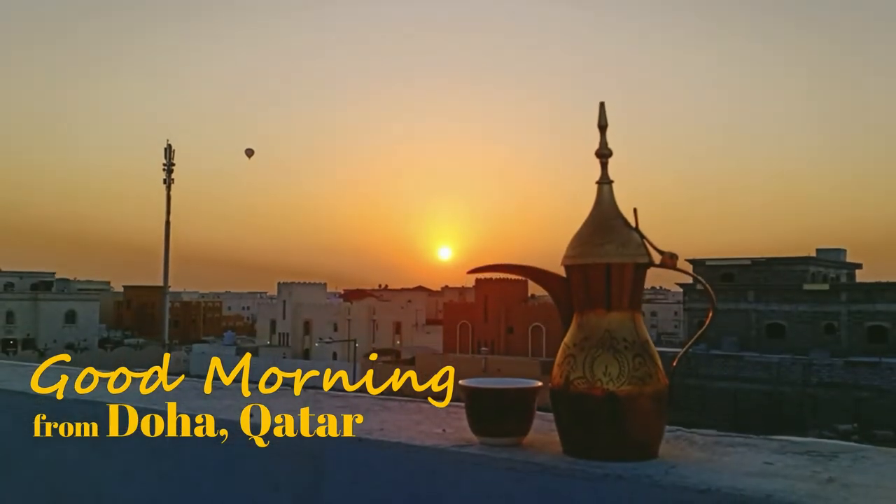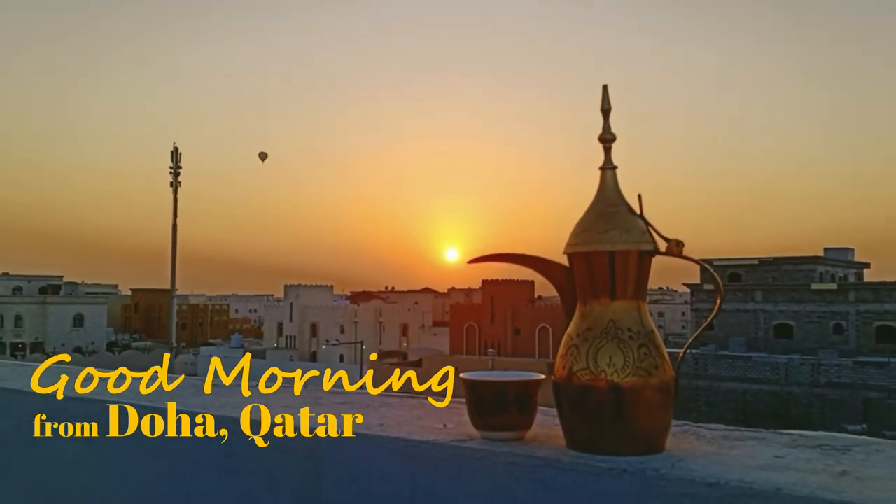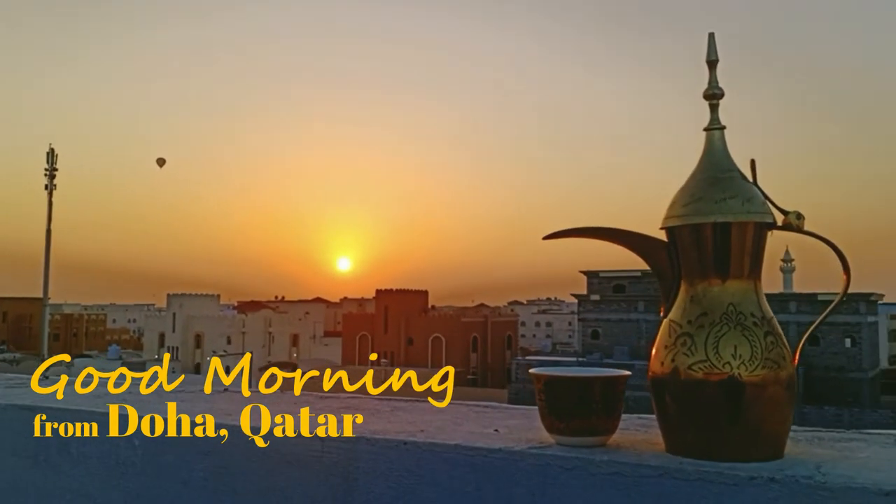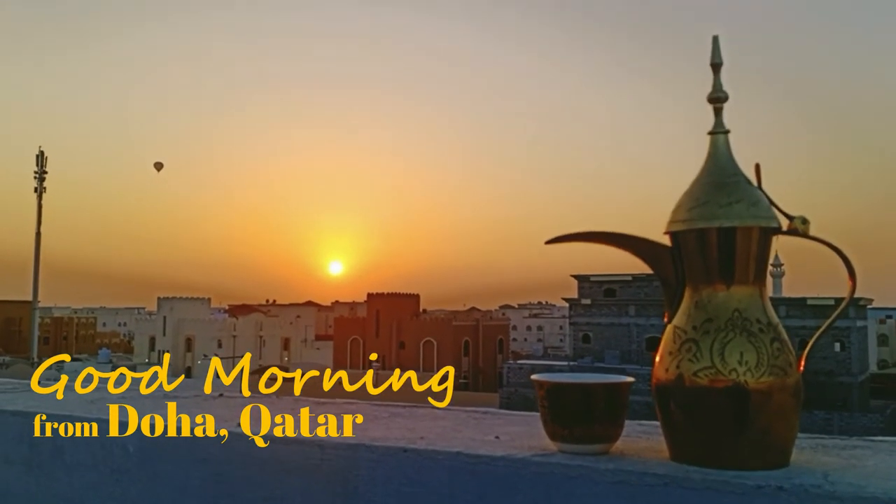How about you? Are you an expat? What souvenir do you plan to bring home to your country? While you're thinking about it, I'll enjoy my coffee.